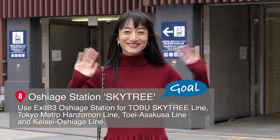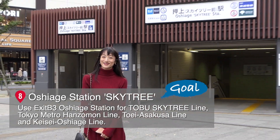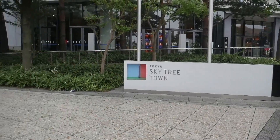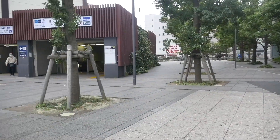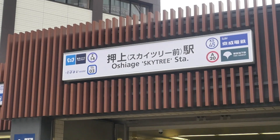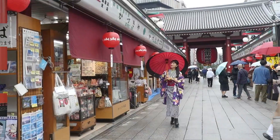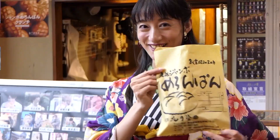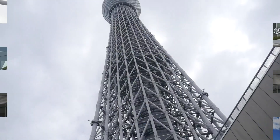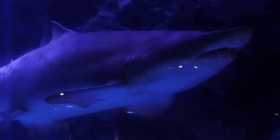Spot 8: Oshiage Station Skytree — Goal! Now we have arrived at the goal, Tokyo Metro Oshiage Station Skytree. Today we walked the pedestrian bridge over the Sumida River connecting the two great symbols: Sensoji Temple in the west and Tokyo Skytree in the east. This was a fun-filled Osanpo where you can experience two major spots at one time.